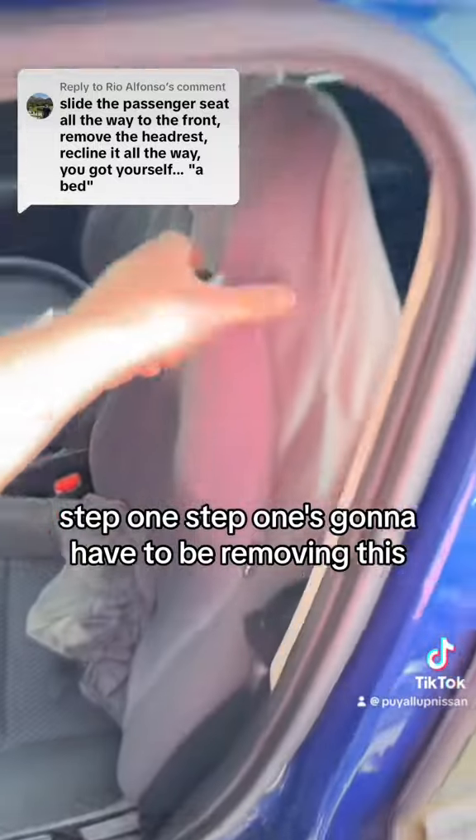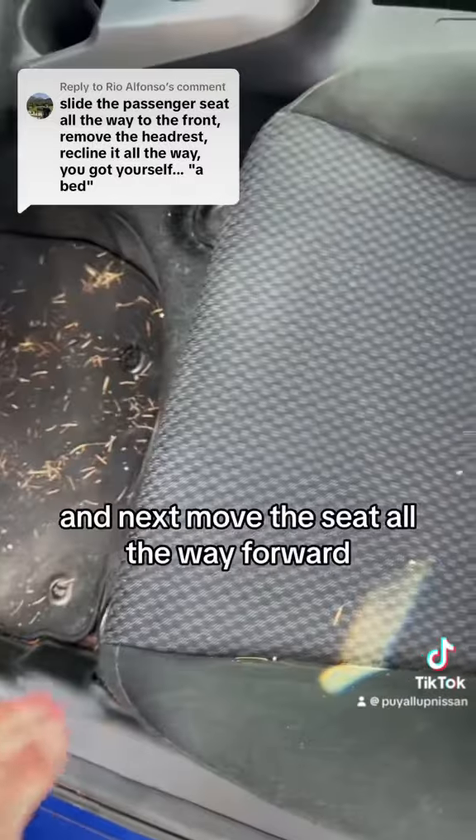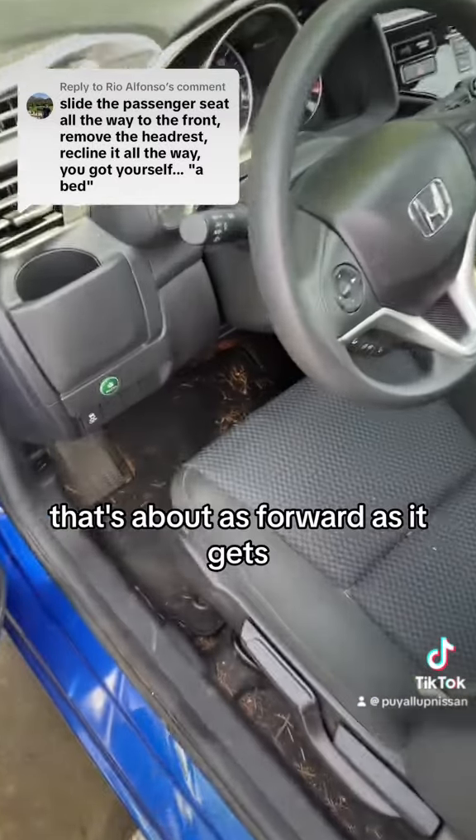Step one is going to have to be removing this. So we got that off. Okay, next, move the seat all the way forward. That's about as forward as it gets.